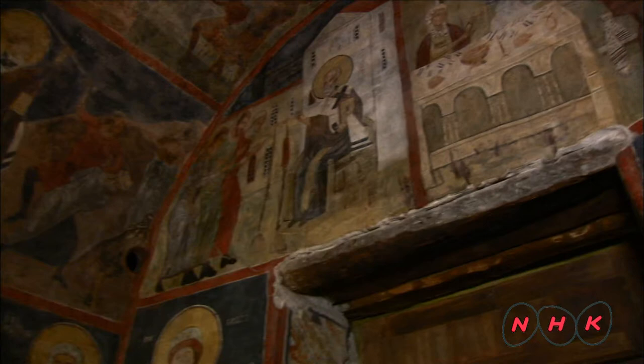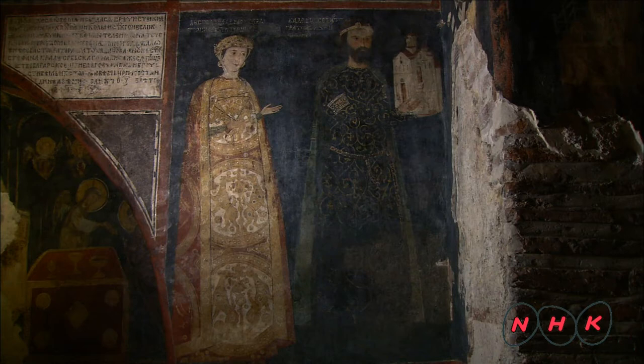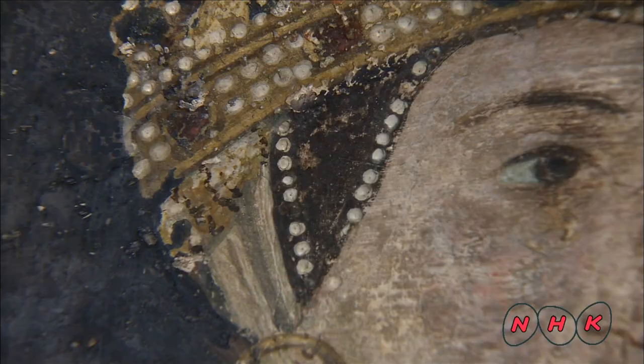These splendid fresco paintings depict 89 scenes which feature 240 characters in total. These are portraits of the Kaloyans. Kaloyan's wife, Desislava, stands next to him wearing a crown which hides her hair. This was the fashion in Europe in those days.